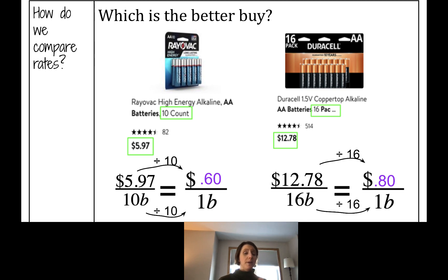So where's the better buy? Would you rather pay 60 cents per battery or 80 cents per battery? The concept right now is to find the better deal where it costs less per item, and that would be the Rayovac batteries. So how do we compare rates? We can use a unit rate to help us do that.